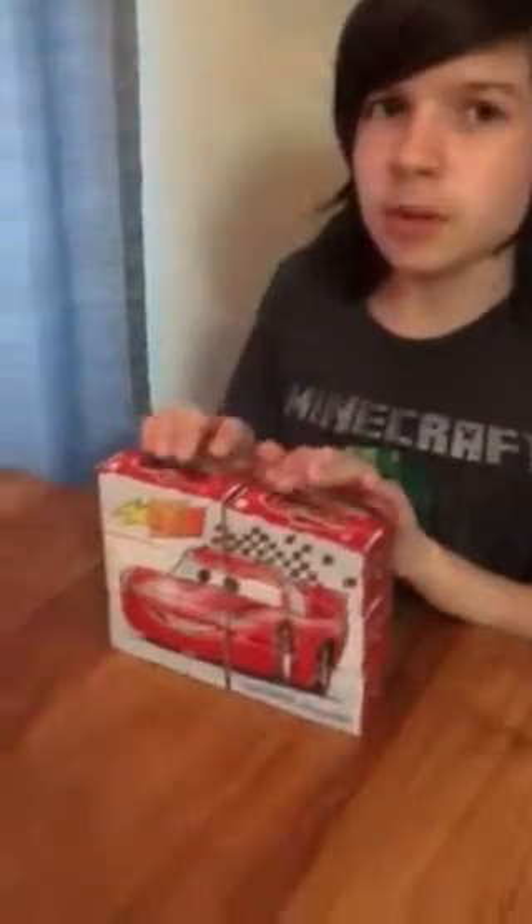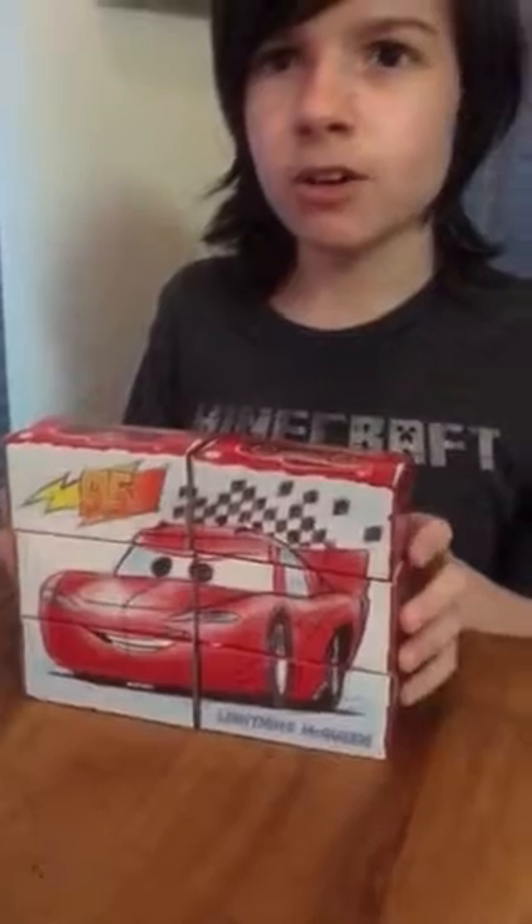Hello everyone and welcome back to another Timmy Take 2009 video. Today we're going to be looking at an assortment of Lightning McQueen die-cast cars.